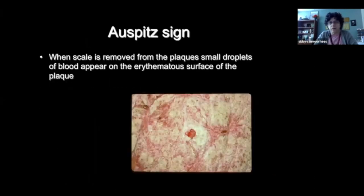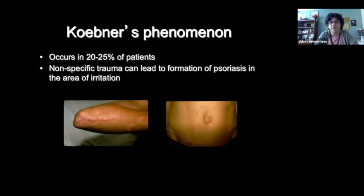The Auspitz sign is often quite pathognomonic for psoriasis: if you remove the scale from psoriasis, it causes bleeding to occur right away. The Koebner phenomenon is also quite specific for psoriasis — nonspecific trauma can cause the formation of psoriasis in the area where the skin was irritated. You can imagine a patient just drawing a fingernail across their elbow for an itchy spot, causing that linear form of psoriasis, or dragging it down the abdomen causing Koebnerization leading to more psoriasis.